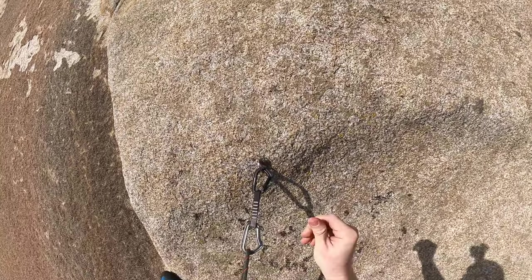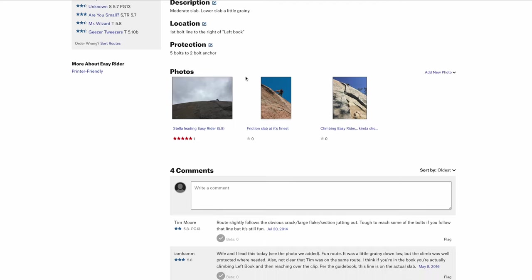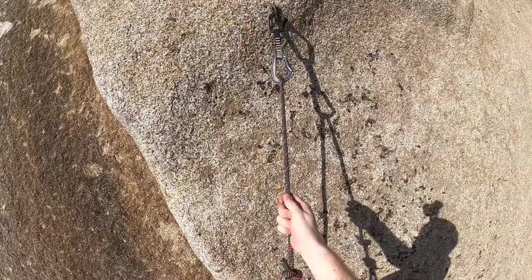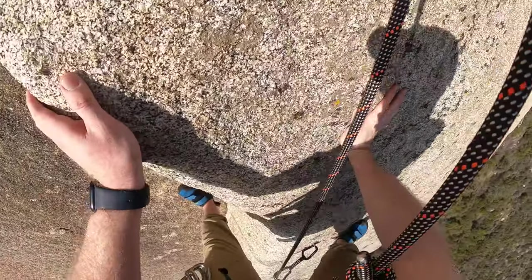This route was more of a mental game than anything. According to a post on my own project by one Colin Baker, Colin states a single high step and some faith in the friction will take care of it. Well, Colin — it was scary. I didn't have any faith in the friction. After bailing, I had a long hike back to the car to contemplate.